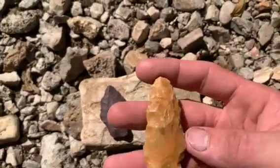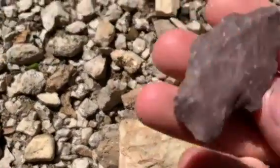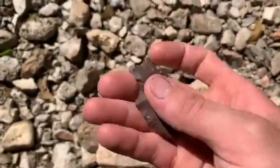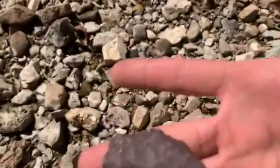Heading out of here — still got a lot of gravel to hunt. I'll get back to you if I can get any more of them. Take it easy.